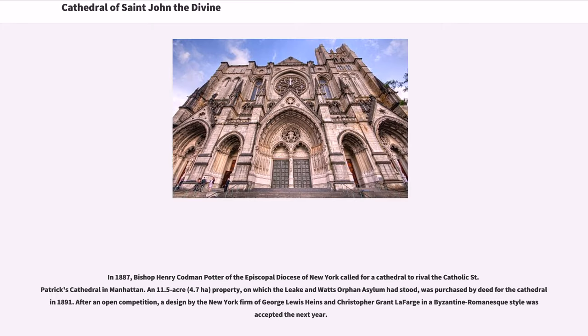In 1887, Bishop Henry Codman Potter of the Episcopal Diocese of New York called for a cathedral to rival the Catholic St. Patrick's Cathedral in Manhattan. An 11.5-acre property, on which the Leakin-Watts Orphan Asylum had stood, was purchased by deed for the cathedral in 1891.